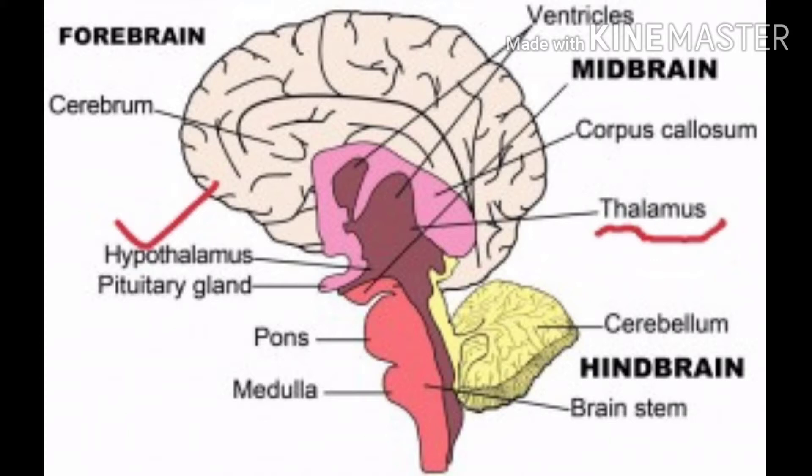We will look at the medulla. Thalamus is a major conducting center for sensory and motor signals. We will look at the sensory and motor signals. It lies at the base of the thalamus.